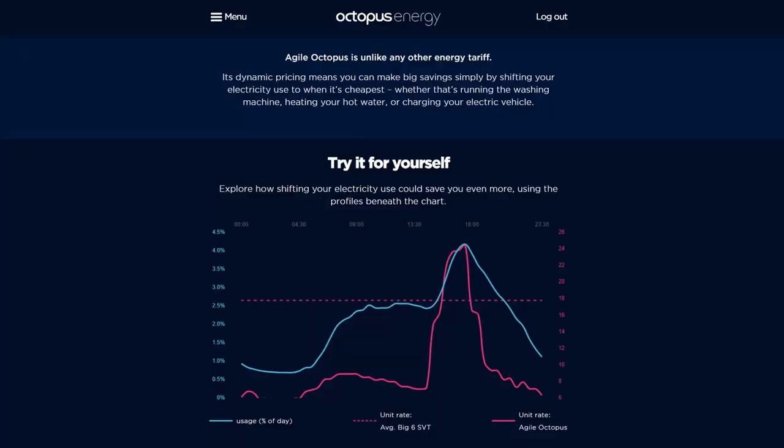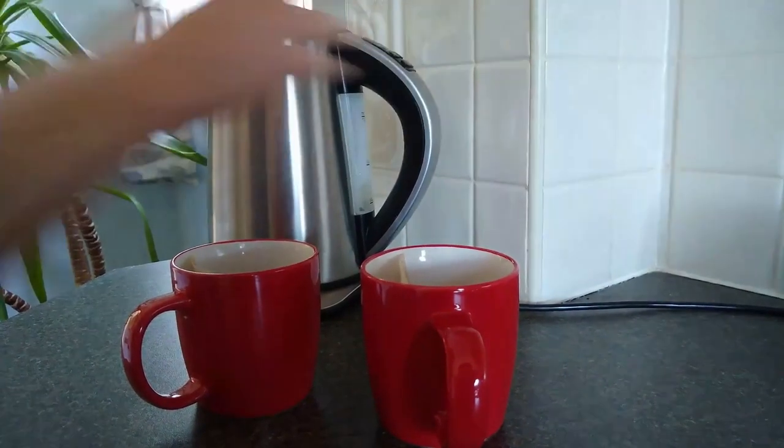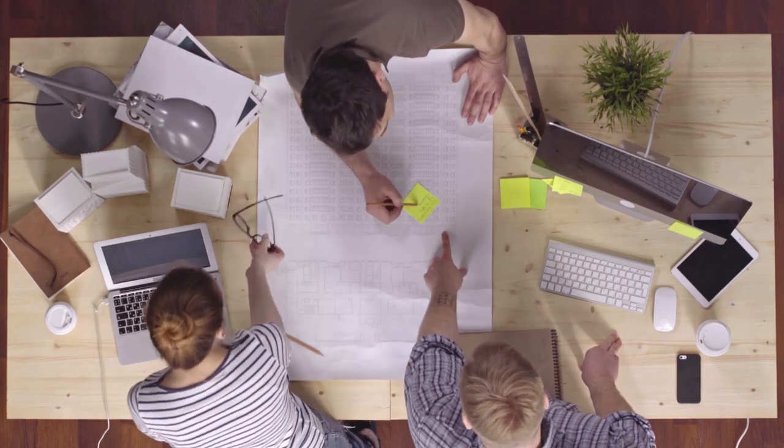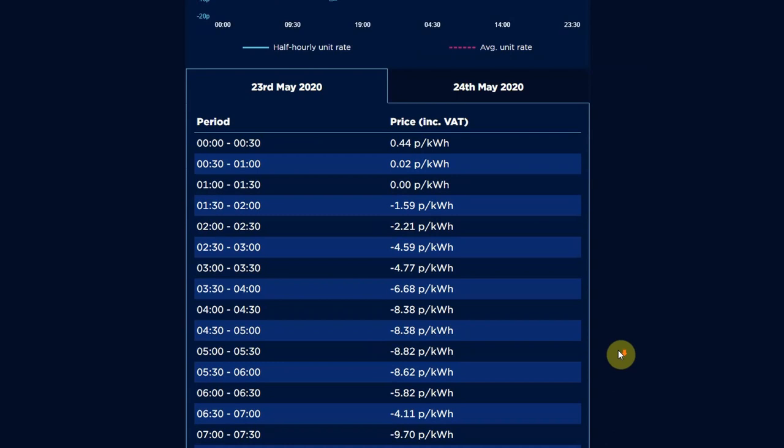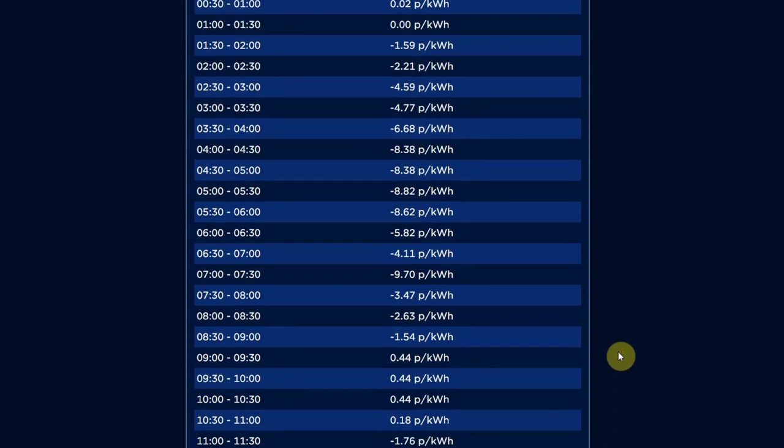Specifically their Agile tariff is tied to wholesale prices and updated daily, which allows you to enjoy cheaper electricity prices when wholesale prices fall. The wholesale value of energy changes every half an hour based on factors like energy demand — how much power homes and businesses will use in total at that time — and what types of fuel are available. When there is too much power in the system, the grid can sometimes even pay suppliers to use more or generators to produce less, and that's when pricing can go negative. This is an example from Saturday the 23rd of May, which was a very sunny and windy weekend with low overall demand for electricity.